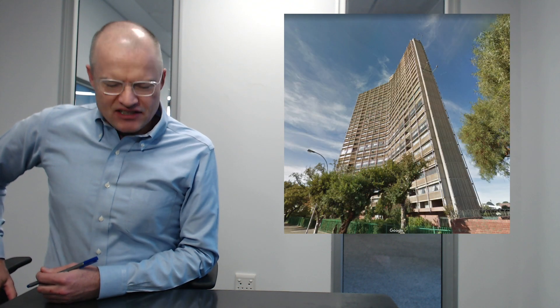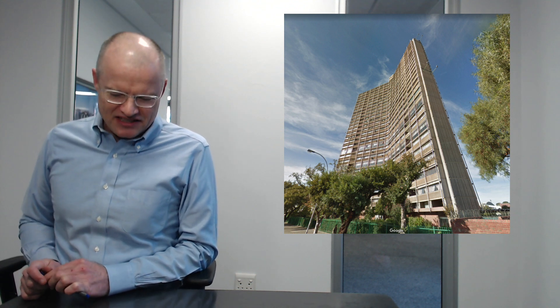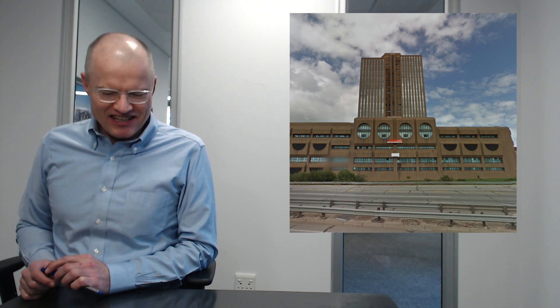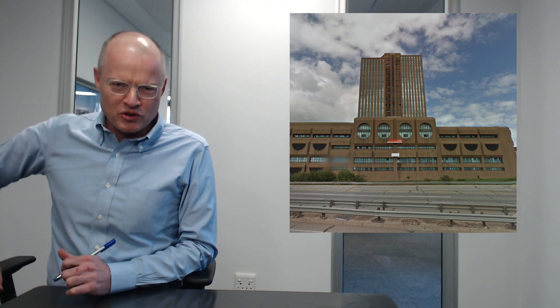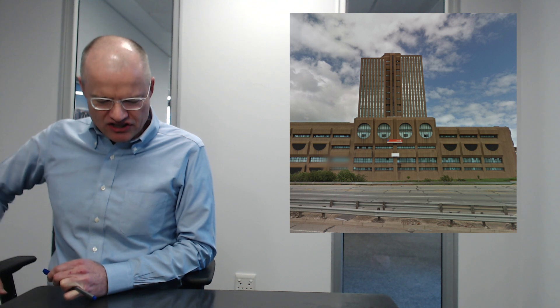Now we're starting to deteriorate in quality with the Free State — Loch Logan Park. I'm sure that's a wonderful building. 25 floors. Eastern Cape is next, and as you can see from the photographs, the quality of construction is starting to deteriorate. We have the 22-floor Sandport building. What is that at the front? It looks like some kind of exhaust fans or something. Can you imagine what kind of depravity exists inside that structure?